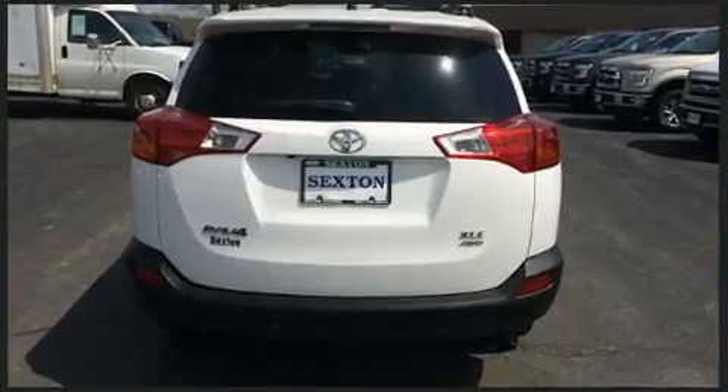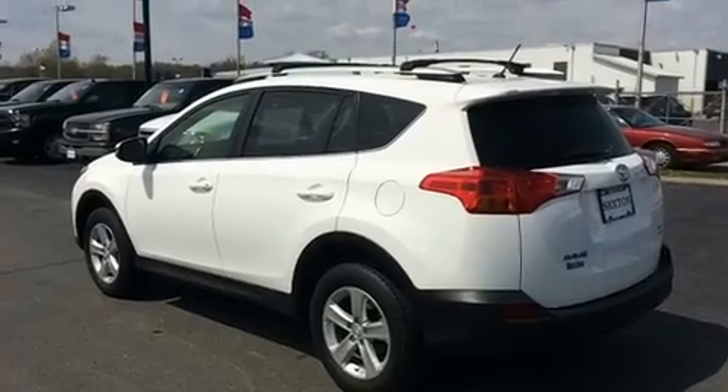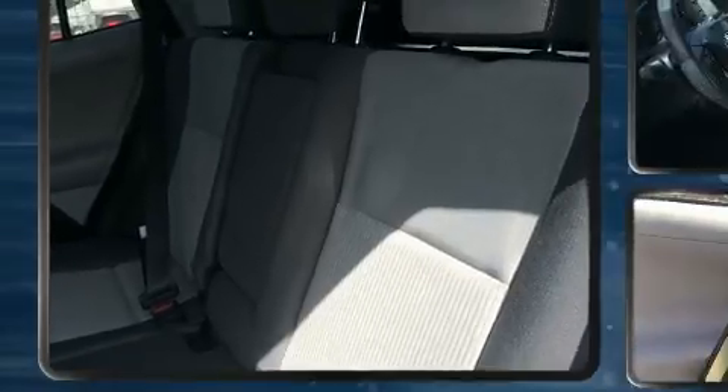Toyota infused the interior with top-shelf amenities such as one-touch window functionality, a tachometer, rear wipers, and cruise control. Premium sound drives six speakers, providing you and your passengers a sensational audio experience.